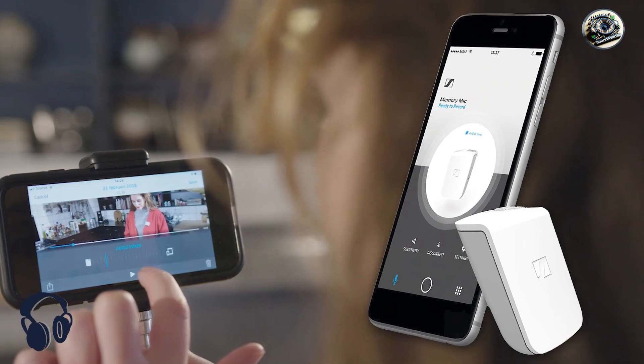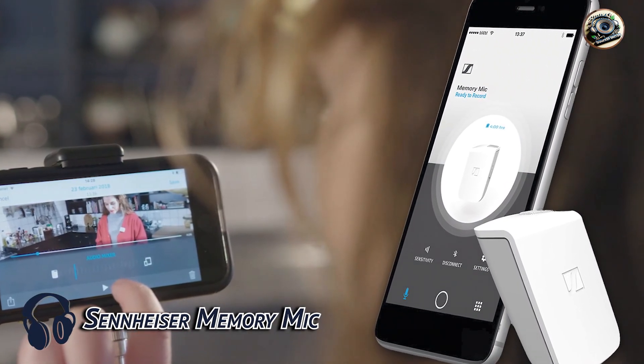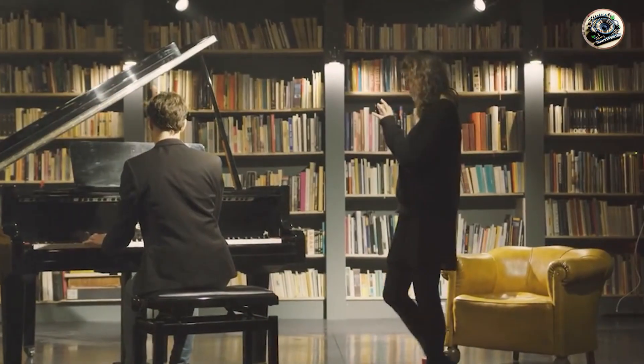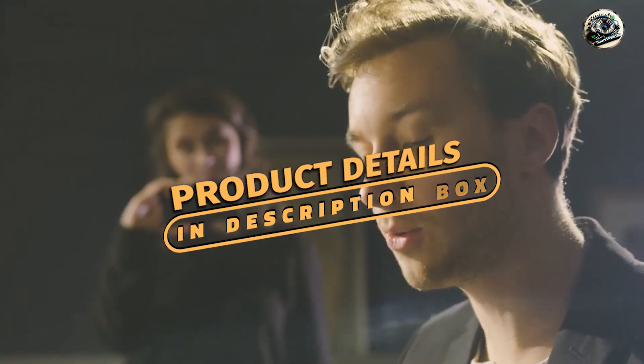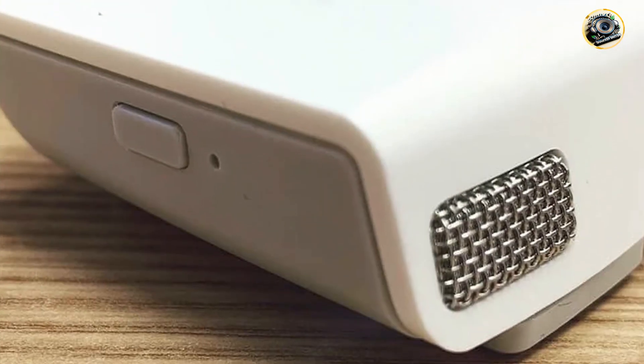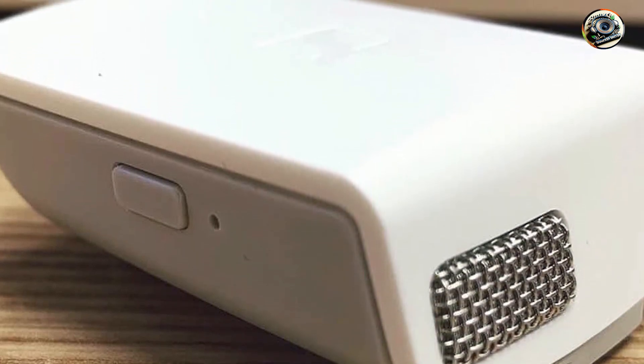Taking our fourth spot is the Sennheiser MemoryMic. The Sennheiser MemoryMic is a revolutionary Bluetooth microphone that offers unmatched convenience and flexibility for wireless audio recording. Designed for journalists, vloggers, and content creators, this microphone delivers studio-quality sound in a compact and portable package.